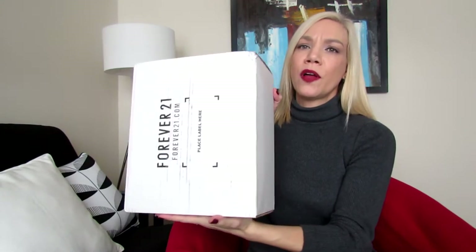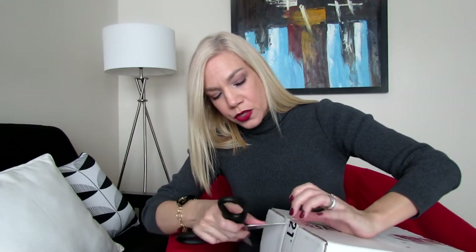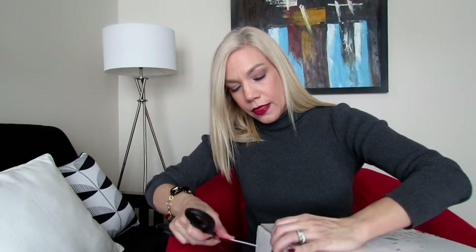This is a rather small box. I ordered three items — two of them are outerwear and one is a dress. I'm a little bit worried that all three pieces can fit in this small box, but we'll see.